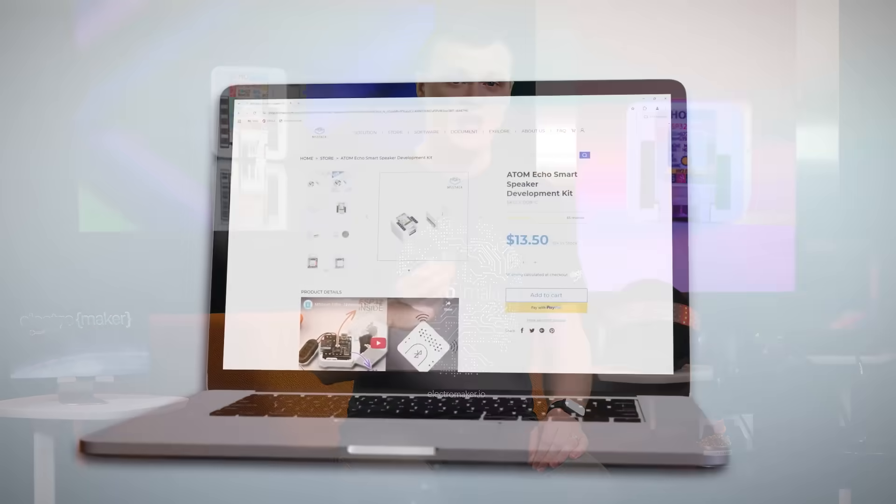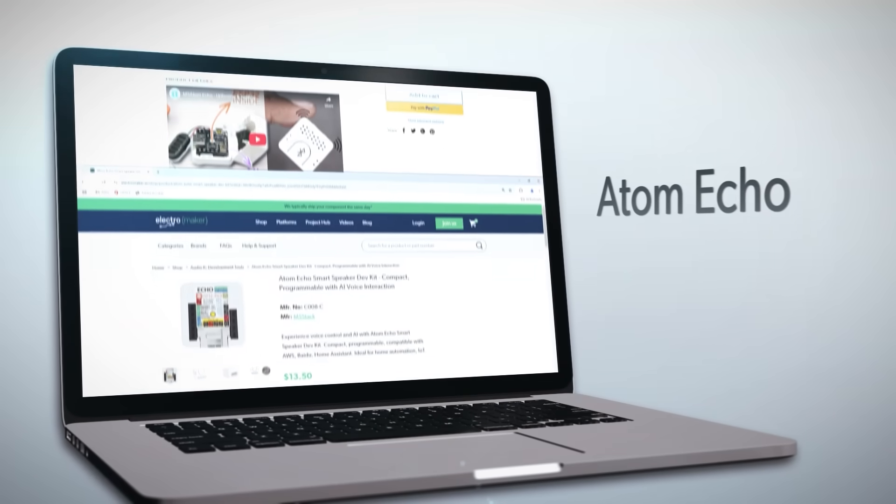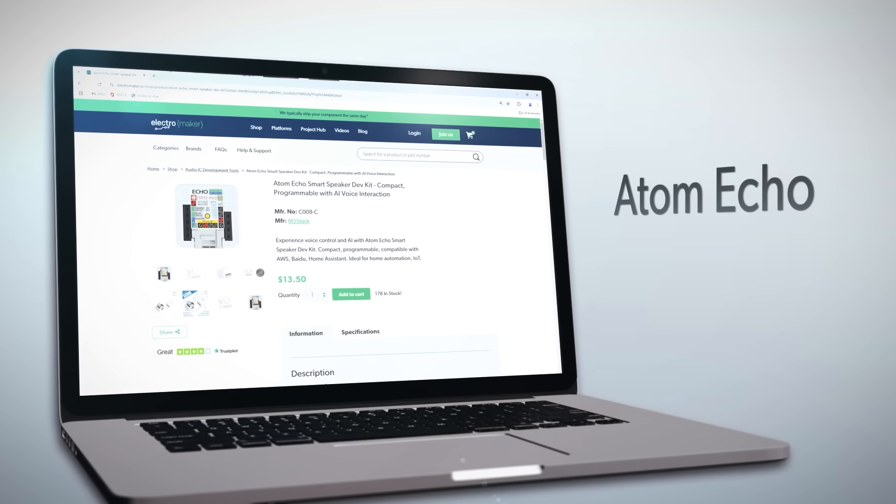The Atom Echo is an incredibly powerful little device whose capabilities absolutely dwarf its own physical size. With Bluetooth capabilities, Wi-Fi integration, voice control, and a full suite of programmable features, it offers so much more than just a speaker. Whether you're making smart home gadgets, interactive games, or wireless audio systems, this is a tool you need to bring your ideas to life. It's small, it's powerful, and ready for whatever creative project you can throw at it.